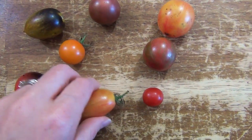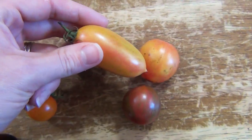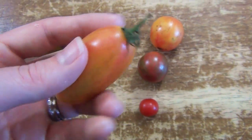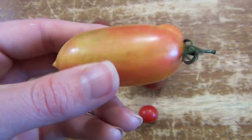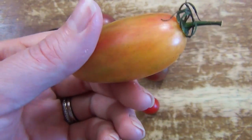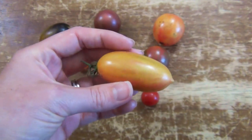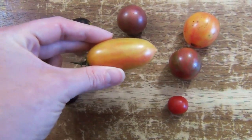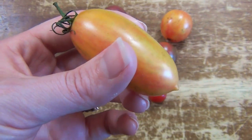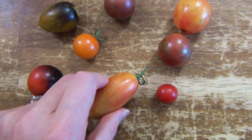This is another new one for me this year and it has a similar coloring to the Sunrise Bumblebee, but it is elongated — this is a Blush tomato. The flavor is fine, I like it, it's not my favorite flavor but it's good. What I really like about it is the shape. I think this is really fun, especially if you have a bowl of tomatoes and this is in there with a different shape — it looks really pretty. It's a little different than the others and they look really cool when they're growing on the vine.